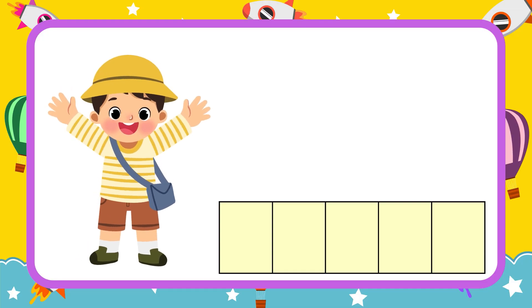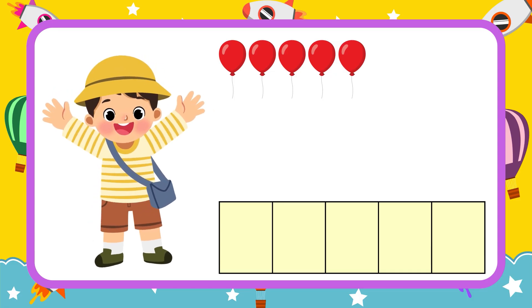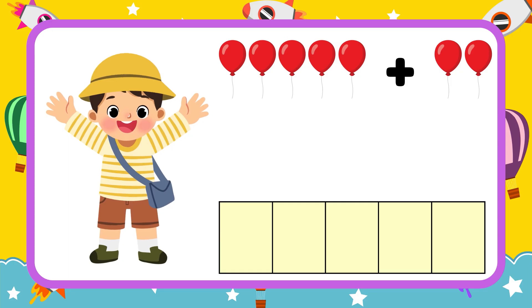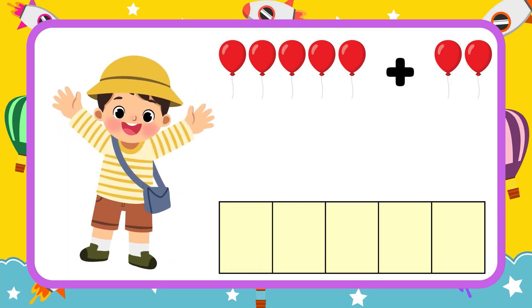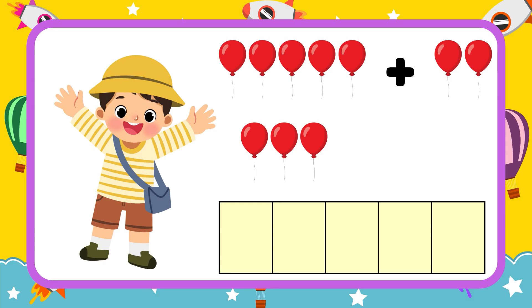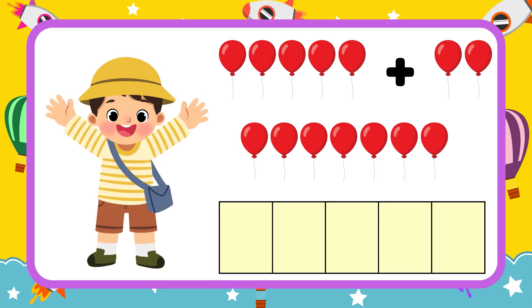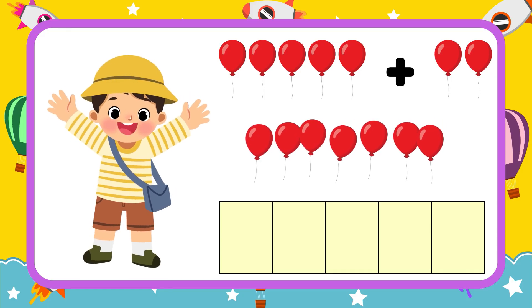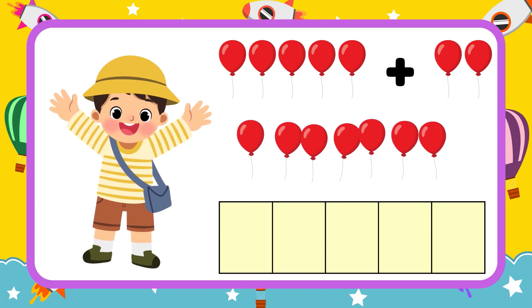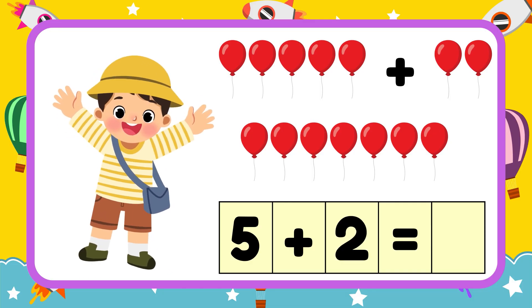Next one, let's continue. Peter has five balloons. His mother gave him another two balloons. How many balloons does Peter have? Let's find out: one, two, three, four, five, six, seven. Peter has seven balloons in total. Now, let's put them in numbers: five plus two equals seven.